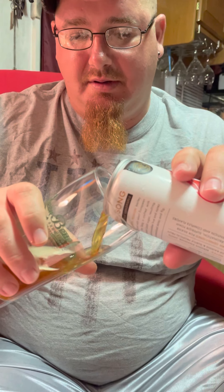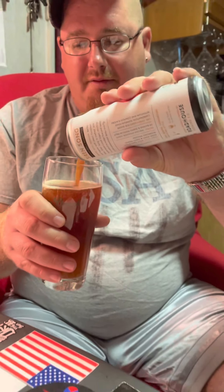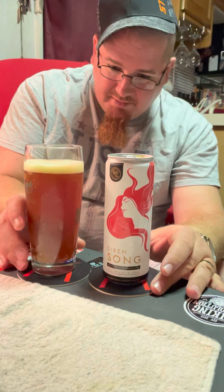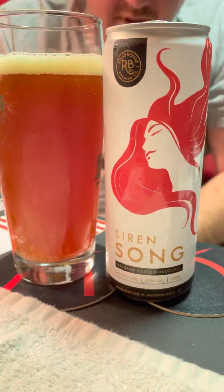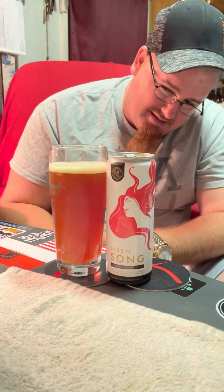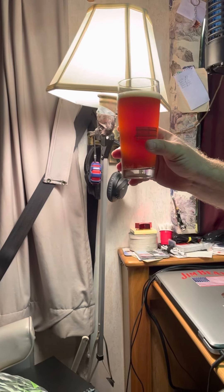Beautiful, clear looking beer there. That's a beautiful looking beer right there, I'll tell you what. Beer looks beautiful. Kind of dark — definitely looks like a nice dark ale. On the color side, it's like a dark Yuengling, maybe. It's definitely pretty.